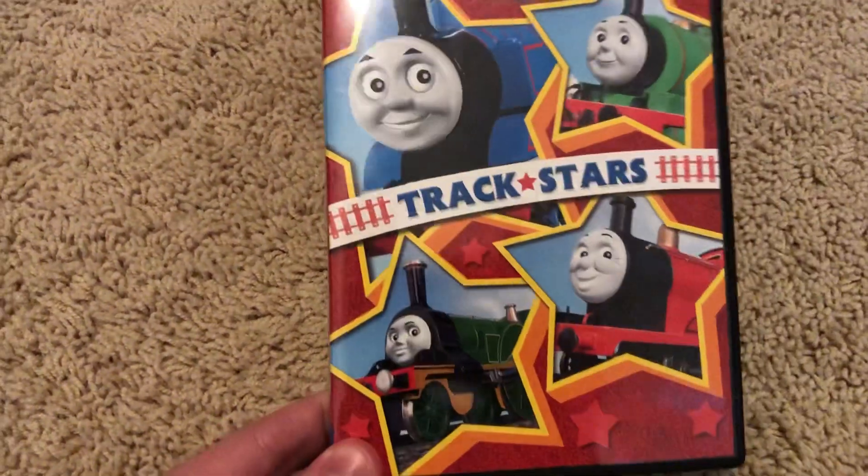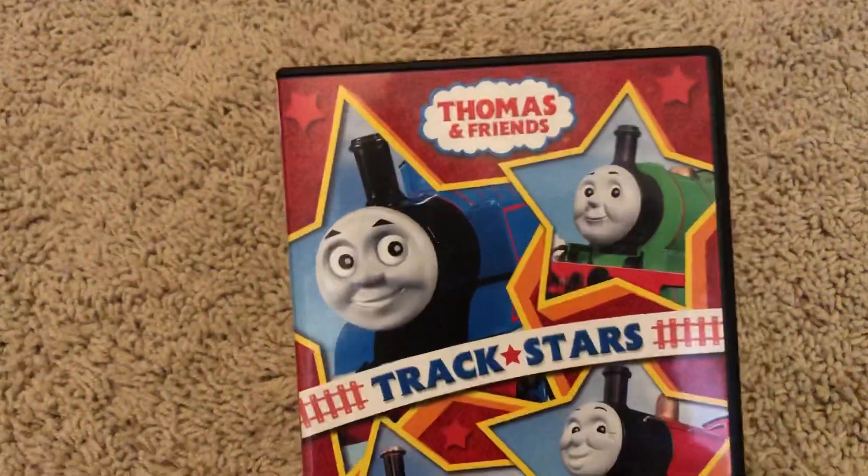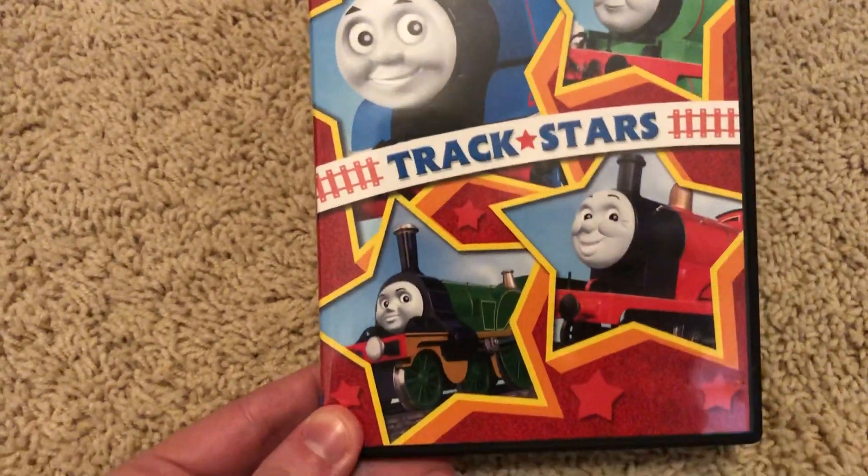Hello everybody, welcome to PBM's Video Entertainment, and welcome back to a Thomas and Friends DVD supplemental. I have a Thomas and Friends DVD review to show y'all — this is a supplemental video. This is the Thomas and Friends Trackstars 2014 Universal Reprint.